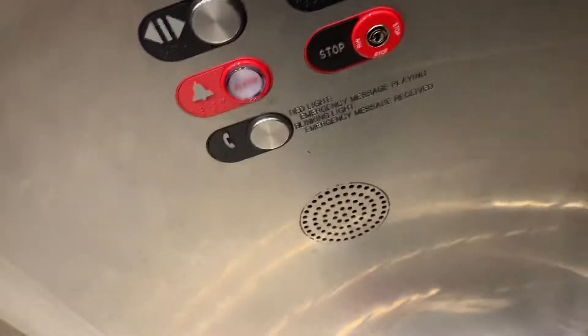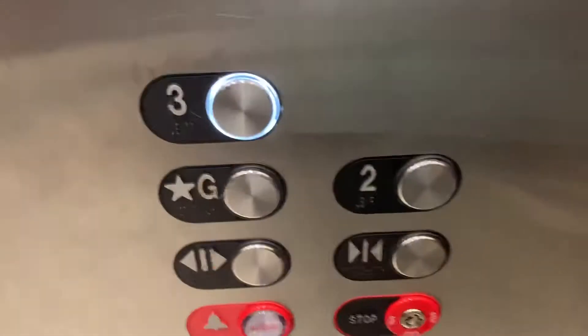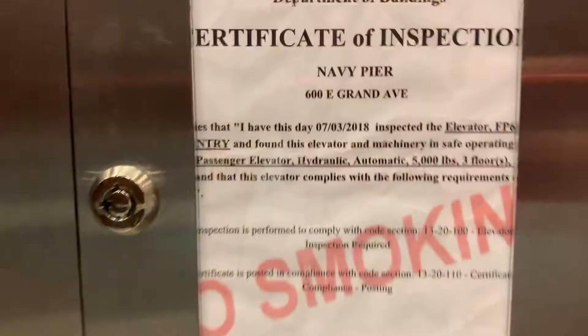Why are they flashing? These are some nice fixtures here. These look like Otis to me. Yeah, look at this — look at that indicator. That's enough for three. Phone, alarm, dark controls, buttons.